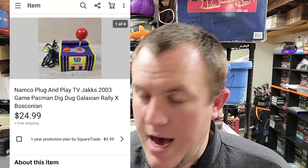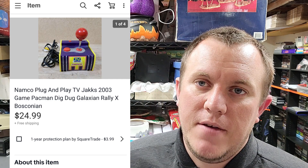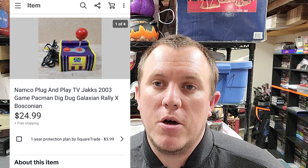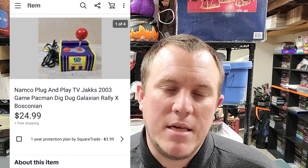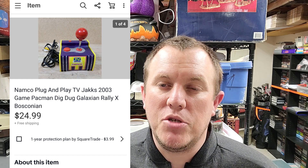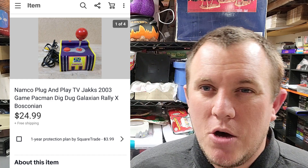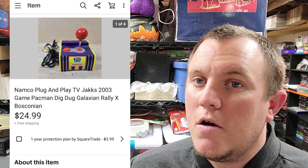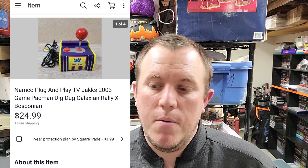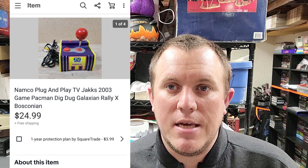We got a plug-and-play — these usually do even better. This is a Namco one and it sold for $25 shipped. I tested it out, pretty easy — just plug into your TV with the RCA cables. It tested out and worked pretty well. Usually those ones depending on how heavy they are go first class or might ship for around $8 or $9. Keep an eye out — pretty easy to test and some decent money there.